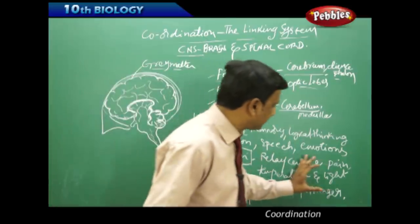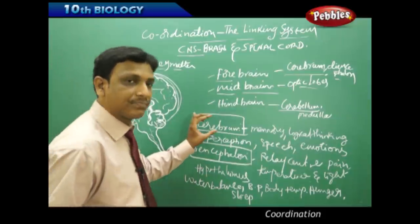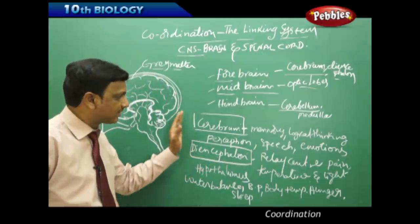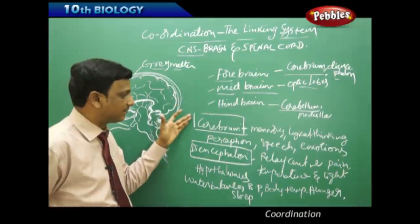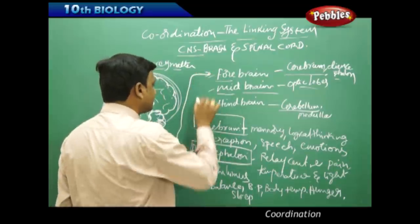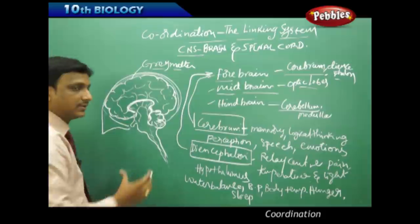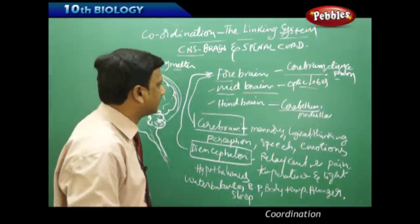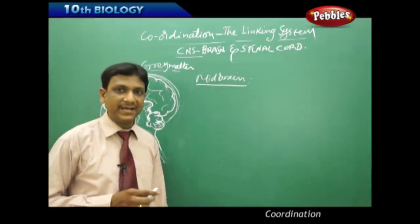So these various activities are controlled by the diencephalon. Memory, mental abilities, logical thinking, perception, speech, and emotions are under the control of the cerebrum — the seat of intelligence and memory. The cerebrum and diencephalon together constitute the forebrain, which is the major part of the brain handling all these activities.